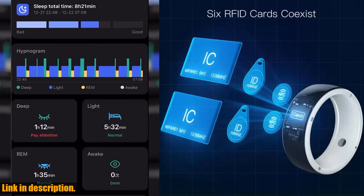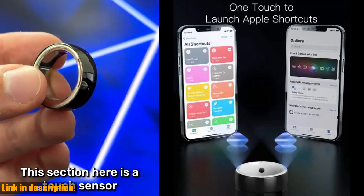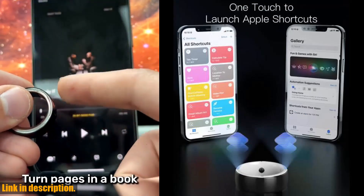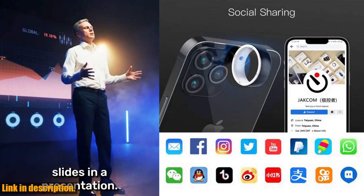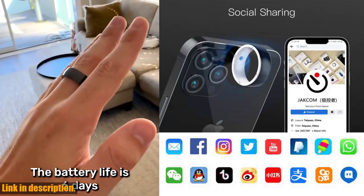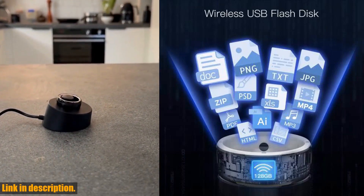First of all, the design of this smart ring is absolutely stunning. With its unique Tai Chi color theme and double-sided style, it's a new fashion accessory that will definitely turn heads. And it's made of fine ceramics that are scratch-free and silky smooth, making it a joy to wear.